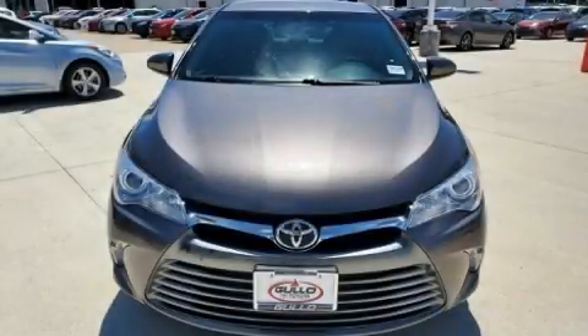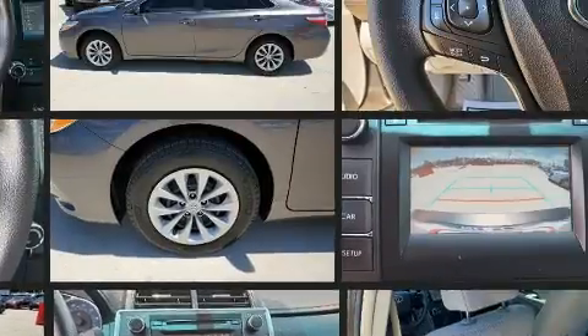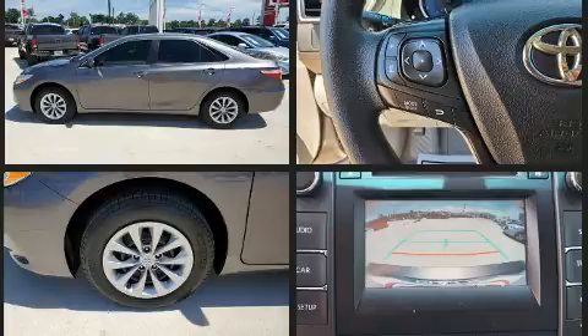Get excited about the 2017 Toyota Camry. This four-door, five-passenger sedan just recently passed the 60,000 mile mark. It features an automatic transmission, front-wheel drive, and a 2.5-liter four-cylinder engine.